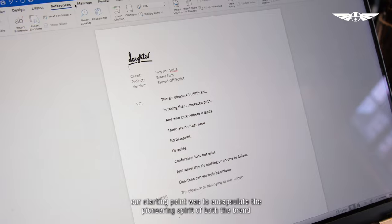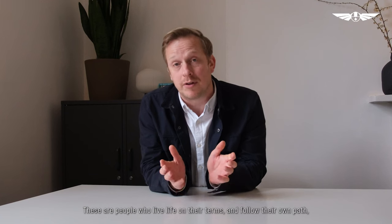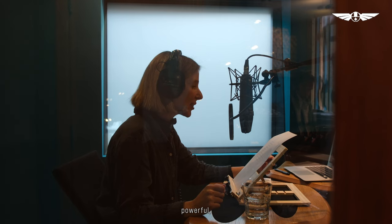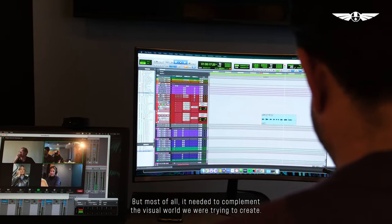When it came to writing the script and casting the VO, our starting point was to encapsulate the pioneering spirit of both the brand and its audience. These are people who live life on their terms, follow their own path, so we knew it needed to be unique, powerful and emotive — but most of all it needed to complement the visual world we were trying to create.